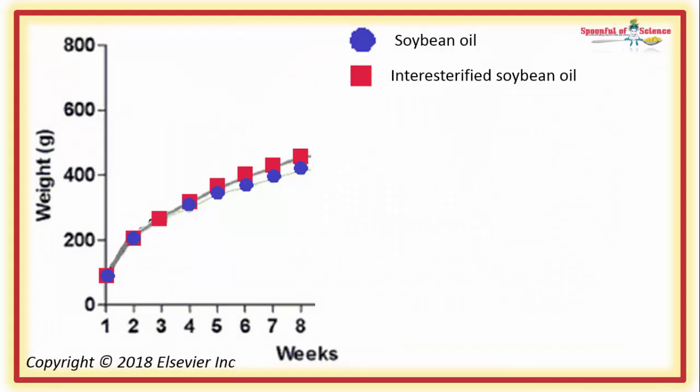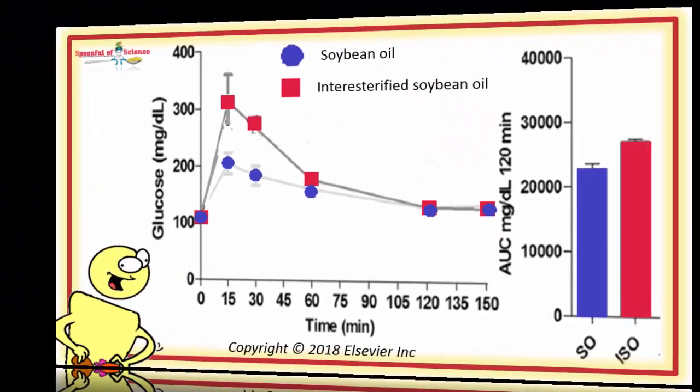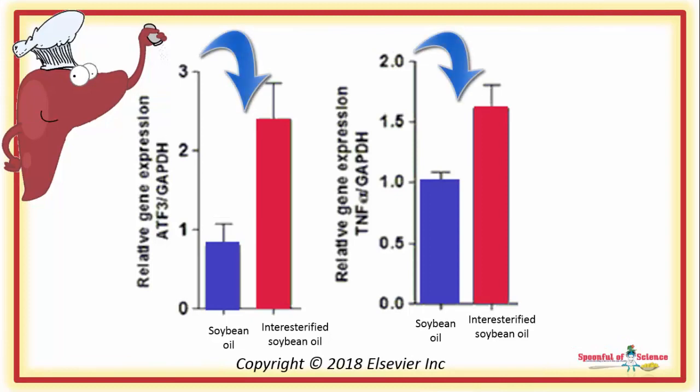But by 16 weeks of the diet, there were hints that the diet was not quite the same. The animals eating the inter-esterified soybean oil were marginally heavier, and their ability to handle sugar was not quite as good. When the team looked at gene expression patterns in the animals' liver, there were also differences.